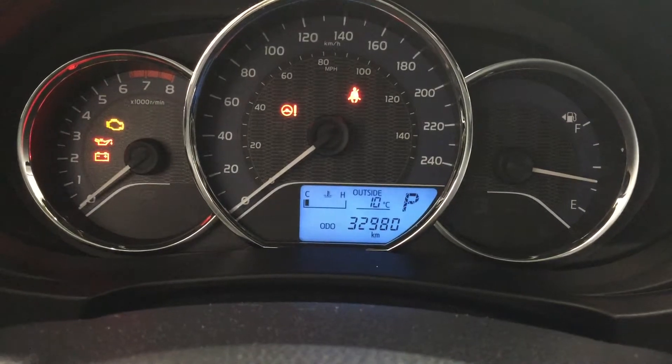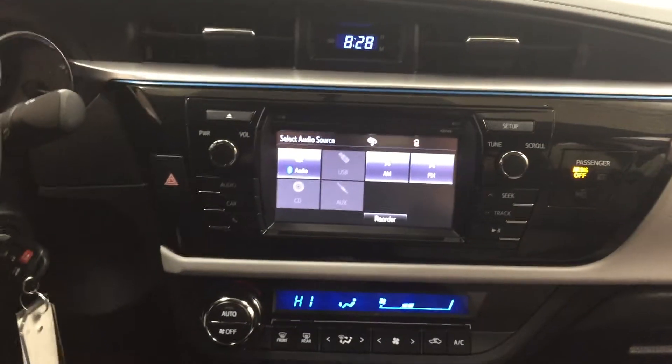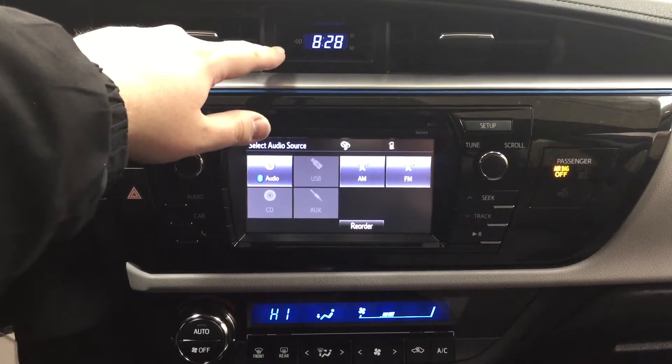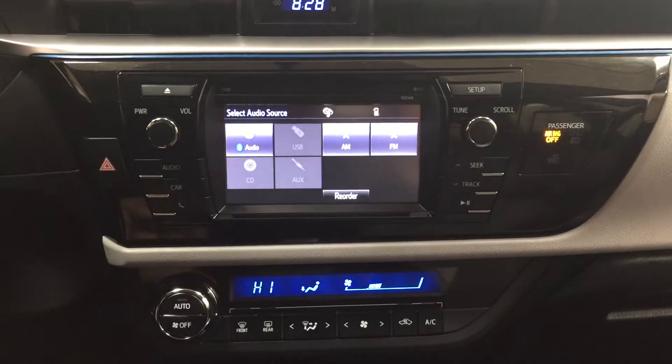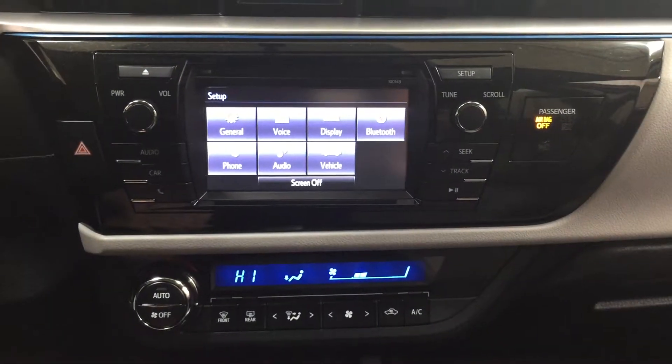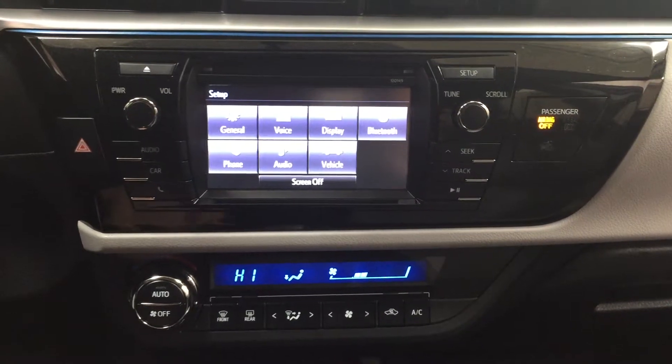At the very top of that screen you're going to see your exterior temperature gauge. Taking a look at your center dash and touch panel display, you have your digital clock. Heading into the setup menu you will see your general voice display as well as a couple of other additional features.